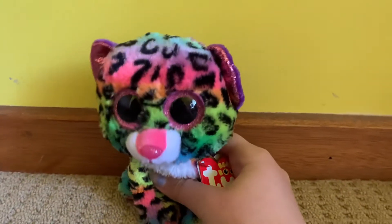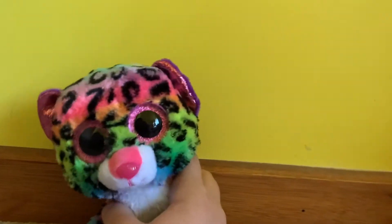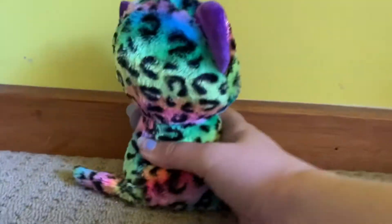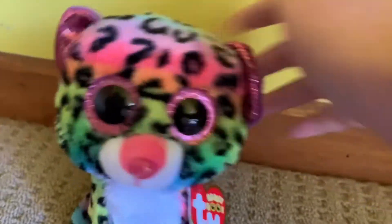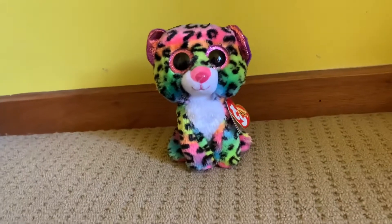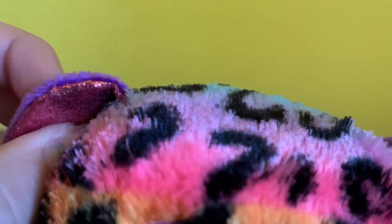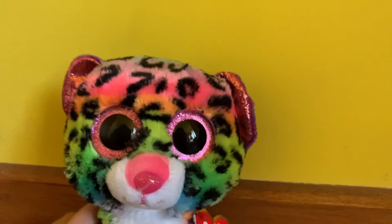The next beanie boo I got was Dotty. I've been planning on getting Dotty for a while, but it's been hard to find her in some places. I went to the news agency and found her there — a very unusual place to find beanie boos. I love the top because the pink stands out so much. She is just so pretty, like a leopard crossed with a cat. My sister has the exact same one, but mine is a bit reworked — mine has the rough glitter material, while my sister's doesn't.